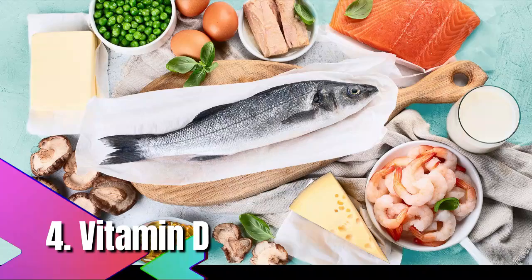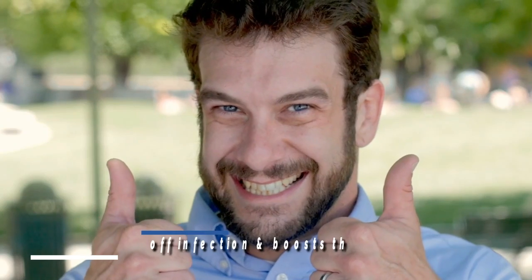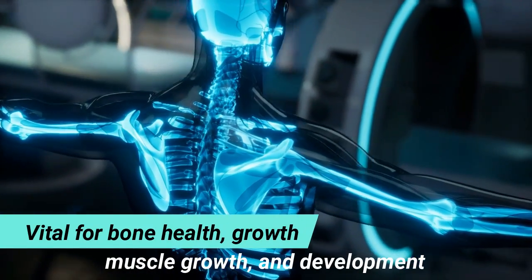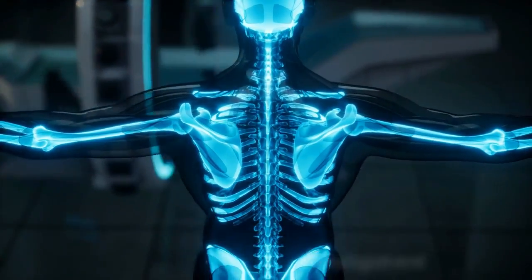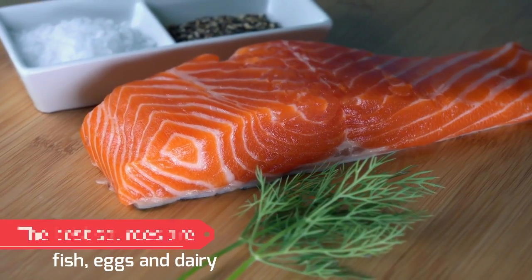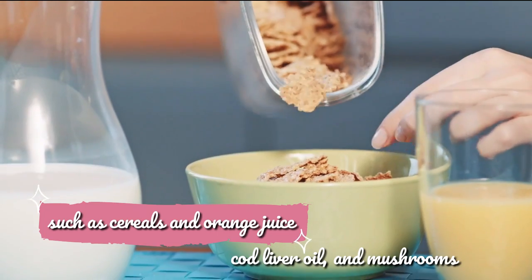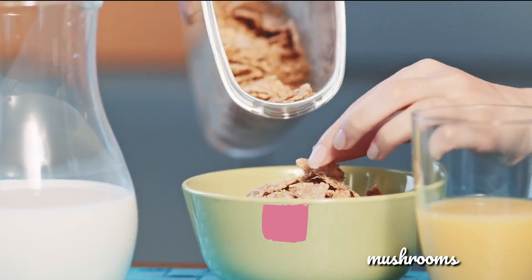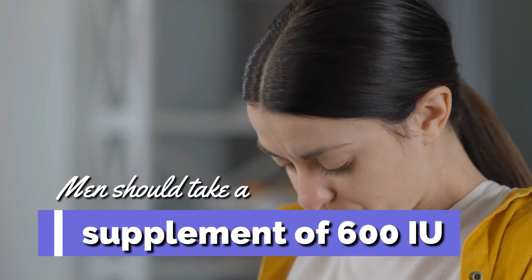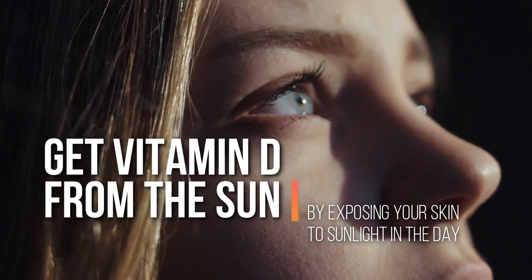4. Vitamin D. Vitamin D is essential for the body's immune system — it helps fight off infection and boosts immune response. It is also vital for bone health, growth, muscle growth, and development. The nervous system helps your body absorb calcium from food. Good sources include fish, eggs, dairy products, meat, fortified foods such as cereals and orange juice, cod liver oil, and mushrooms. Health practitioners recommend that women take a daily supplement of 400 IU, while men should take 600 IU. You can also get vitamin D from the sun by exposing your skin to sunlight.